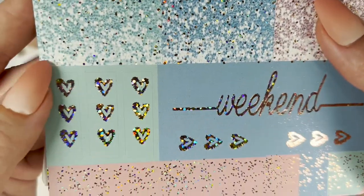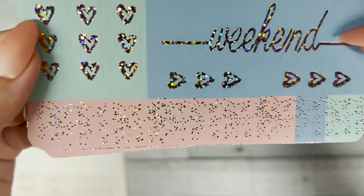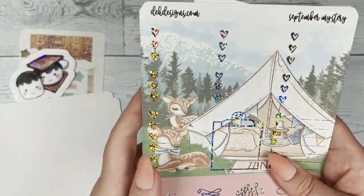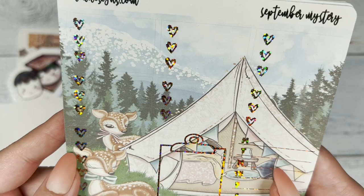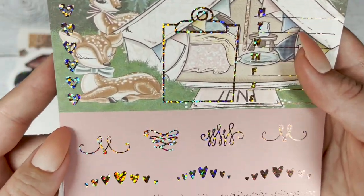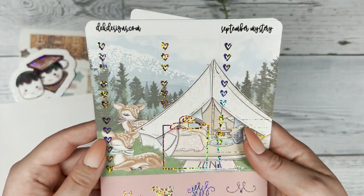Then the three-heart checklist, the weekend banner. Next we have the three-heart checklist and the clipboard with the Monday through Sunday, and the deco below — the flourishes that you can use.